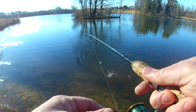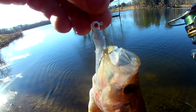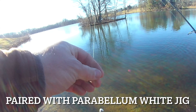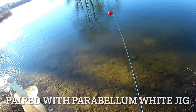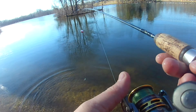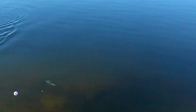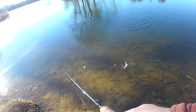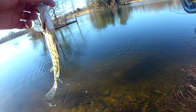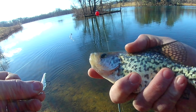A little bit of a dry spell there — I think they were on to me. I switched over to the blue ice and I got a double rig with two fish on at once. Double setup. Switching over definitely helped — let's get another.